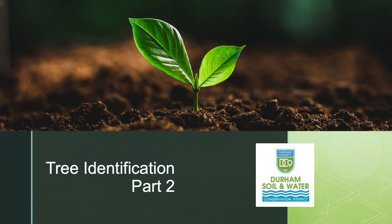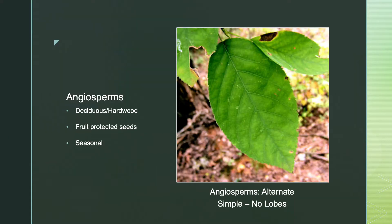Welcome back to North Carolina Tree Identification Part 2 with Durham Soil and Water Conservation District. Let's brush up on the fact that forests can be divided into two main groups: coniferous and deciduous, or softwood and hardwood.